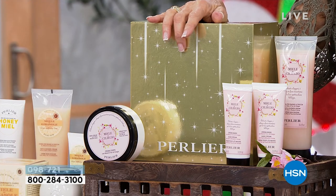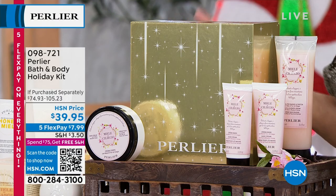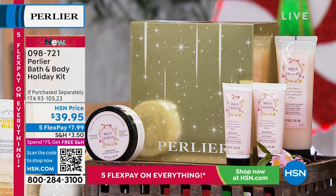When you look at the retail value you'll appreciate it more. With everything that's happened with supply over the last couple of years, these were supposed to be more money, but we decided to bring them to you at the same price. Just two hand creams are $43.48; a body cream at $41.75; the bath and shower cream at $21.95. But you get all of it today for not only $39.95, but on five FlexPay payments. And if you buy two of them, you've already spent $75 and we'll ship everything to you for free.